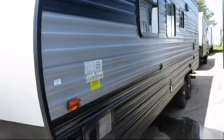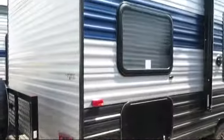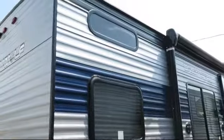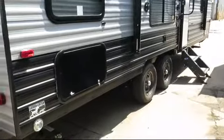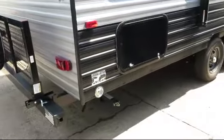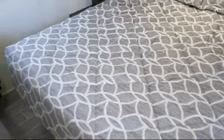Features include windows at each bunk, overhead storage, sink covers, booth dinette, bathroom cabinet with mirrors, bathroom tub shower combo, mirrored wardrobe doors, shower skylight, bedside power outlets, and oven.